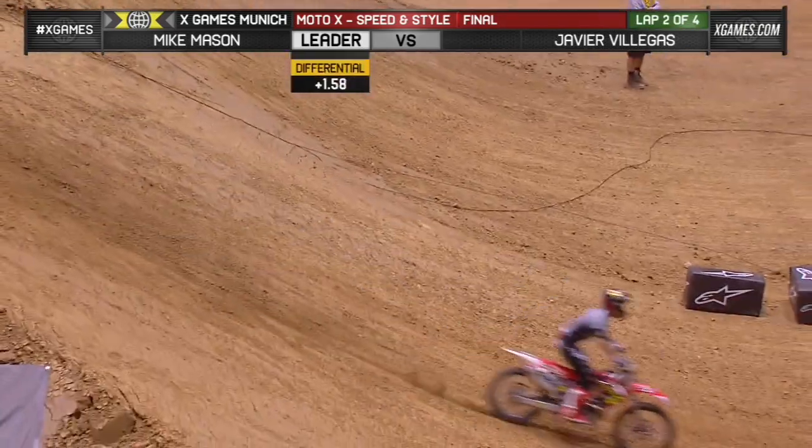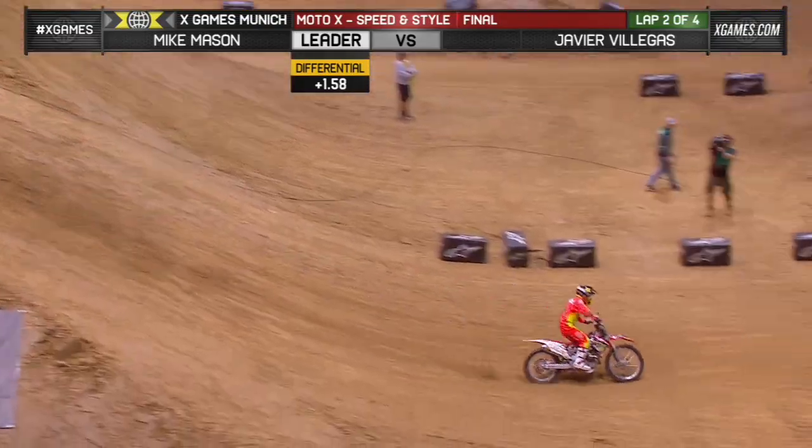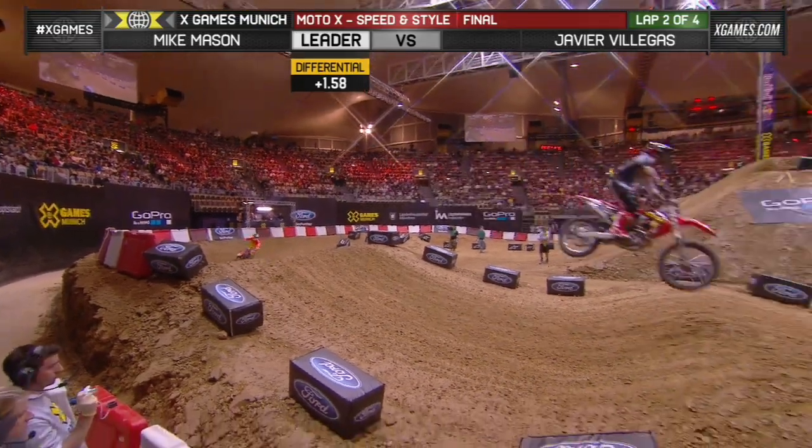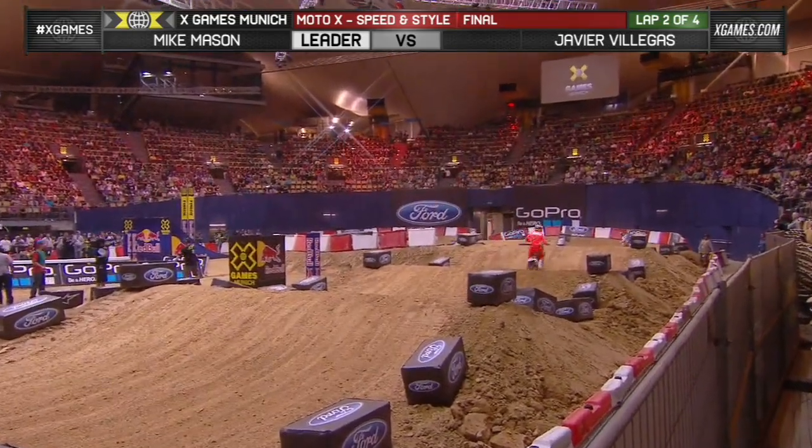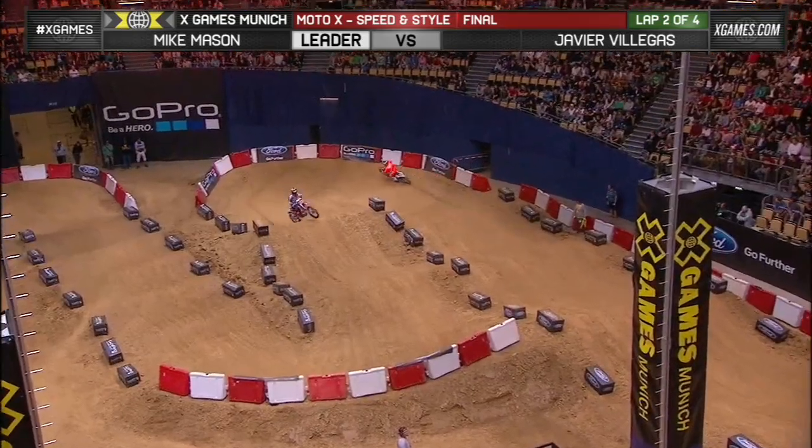Big heel clicker flip. The differential is already 1.5 seconds. Mason — I mean, he's just got to pull away. That's the tactic that Mike Mason needs to rely on here.